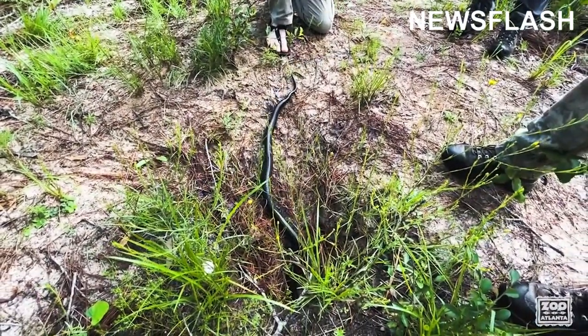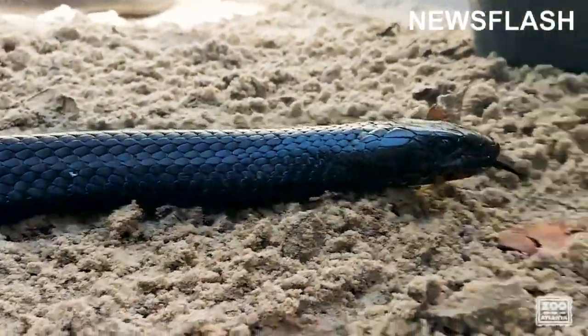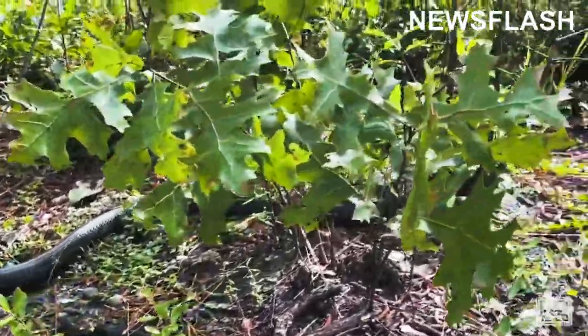We've released them in multiple gopher tortoise burrows here. Our goal is to establish a viable population of the eastern indigo snake, which disappeared from Alabama about 60 years ago.